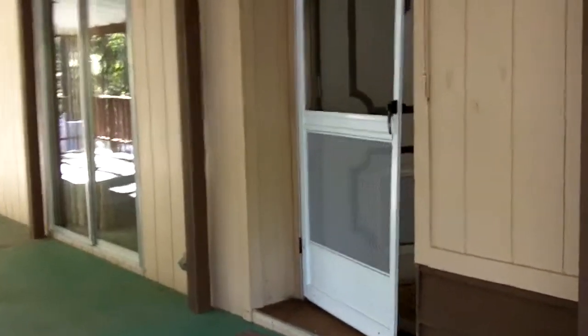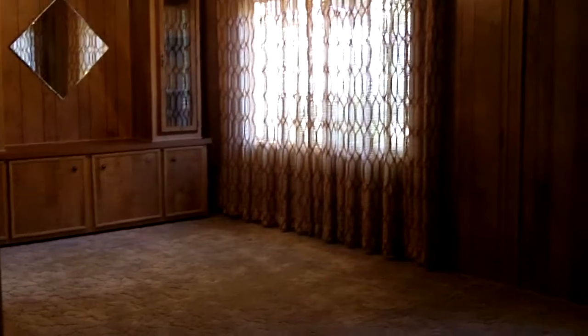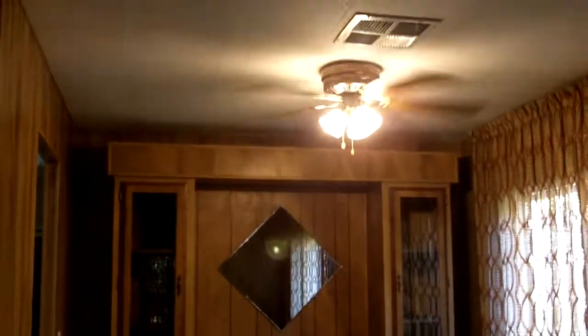As we enter, to our right is the large living room area attached to a little dining nook for a table, a built-in hutch, as well as a ceiling fan.